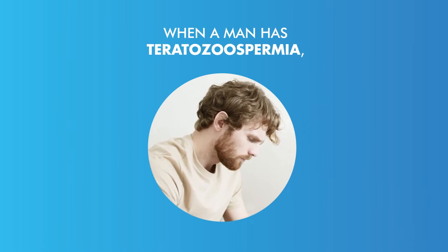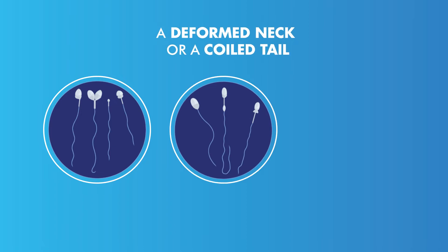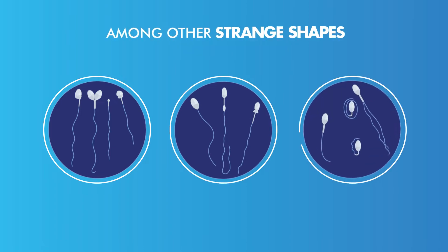When a man has teratozoospermia, his sperm can show two heads, a deformed neck, or a coiled tail, among other strange shapes.